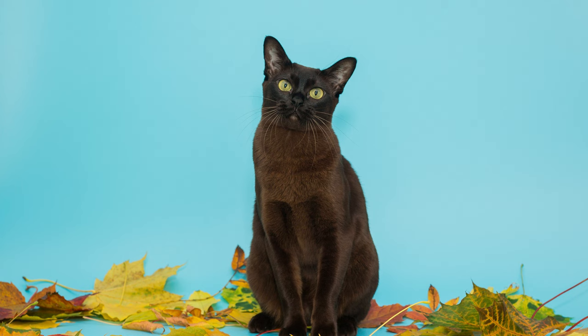The Burmese cat is a stunning beauty — proportional body, shiny and smooth coat, amber eyes pleasing to the eye. A cat of this breed is ideal for active and caring people. Its malleable character is a godsend for families with small children.